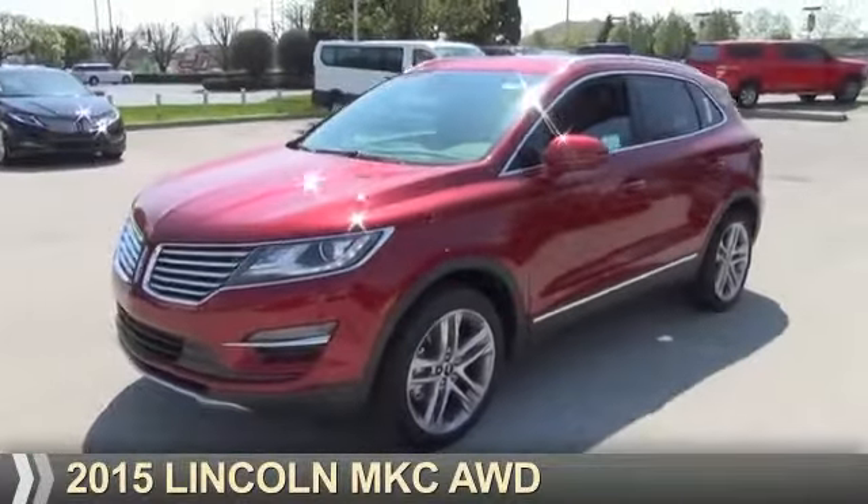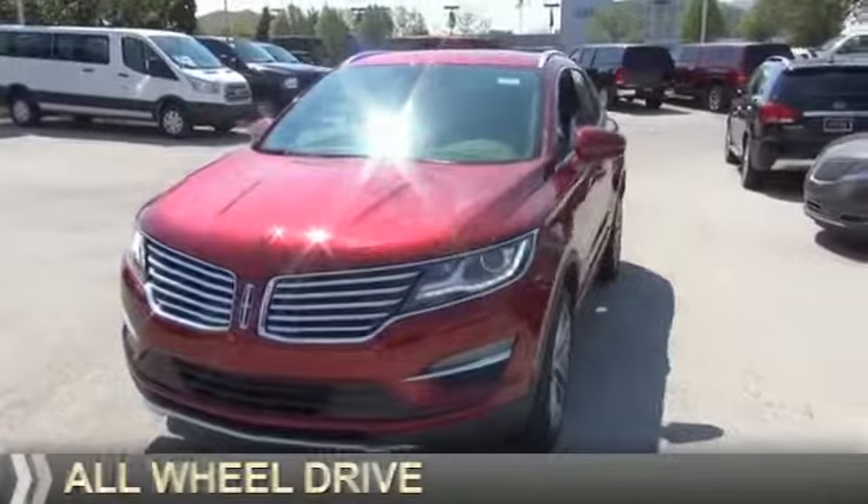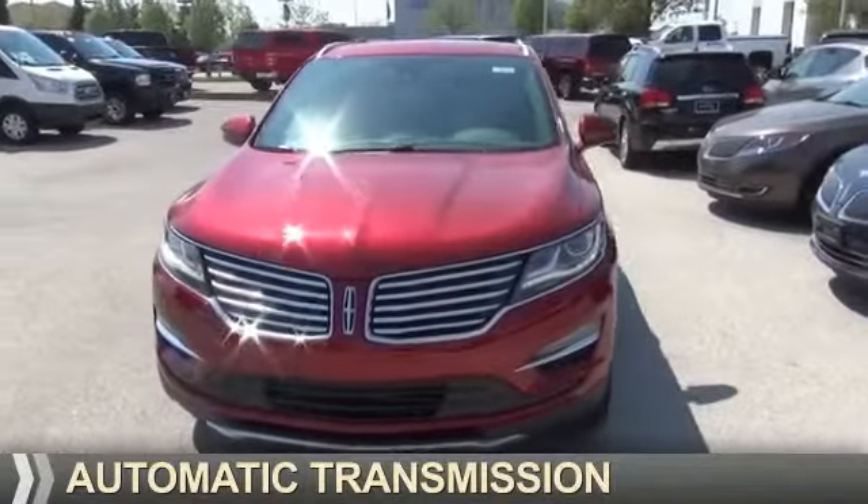Presenting the 2015 Lincoln MKC. It's powered by all-wheel drive, a two-liter engine, and an automatic transmission.